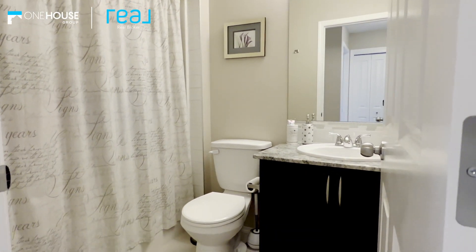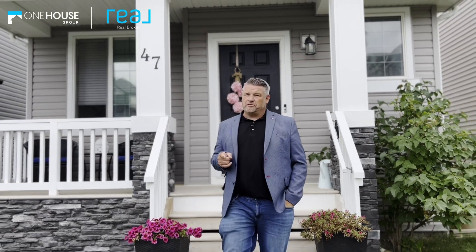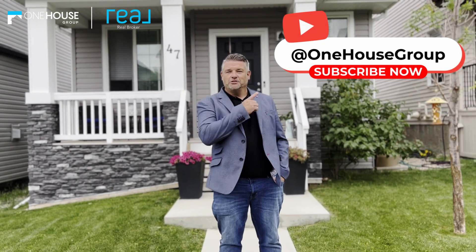The lower level is undeveloped and a blank canvas for your development plans. Thanks so much for joining the tour! For more information on this home, give us a shout at 403-452-7227, and if you liked this video, don't forget to subscribe.